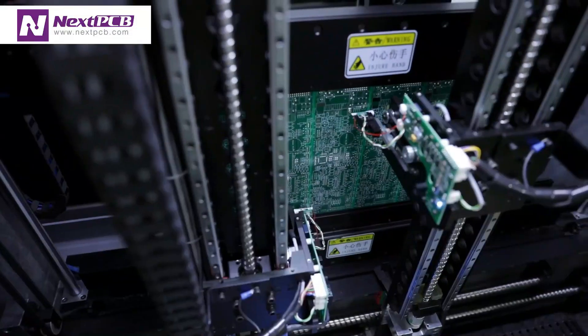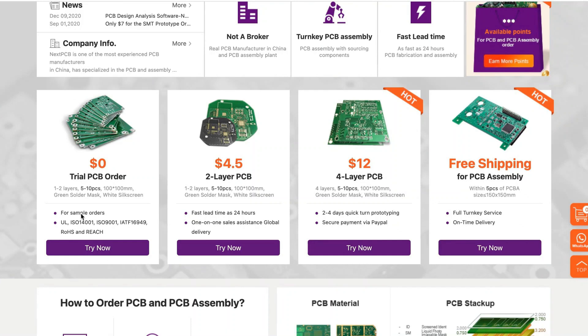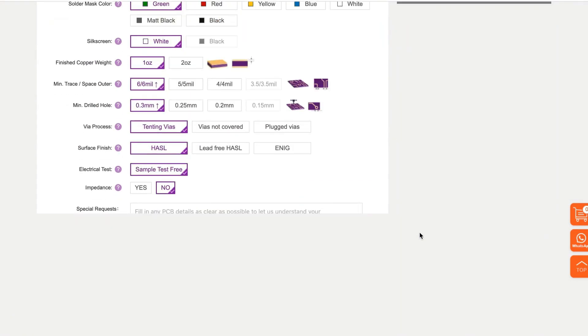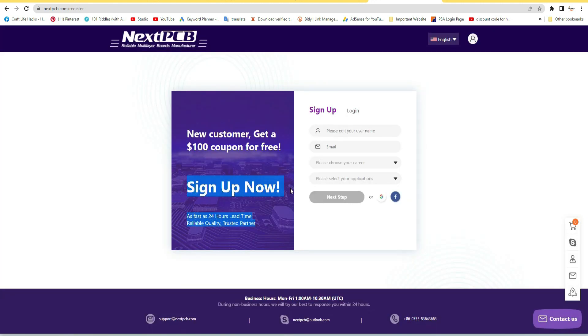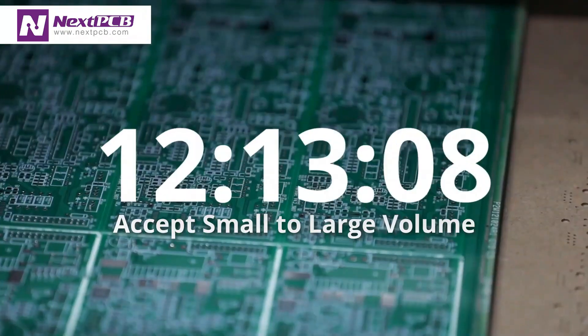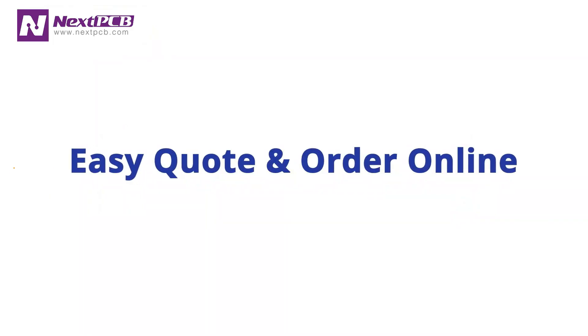This video is sponsored by NextPCB. NextPCB offers one to two layer PCB prototypes for free — that means you can get 10 PCBs without any cost. You just need to upload your design PCB Gerber file and place the order. For new registration, you will get a $100 coupon code. NextPCB is your complete solution for printing circuit boards. Please check the link in the description to get free PCB boards for your next project.